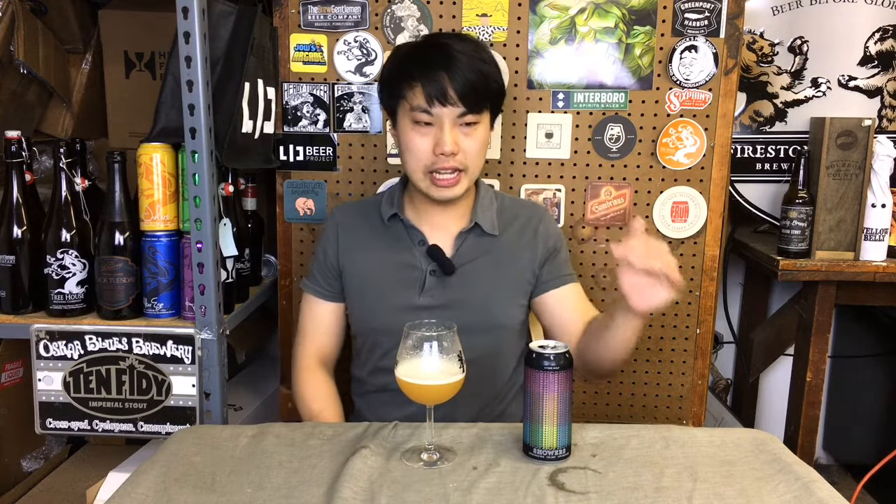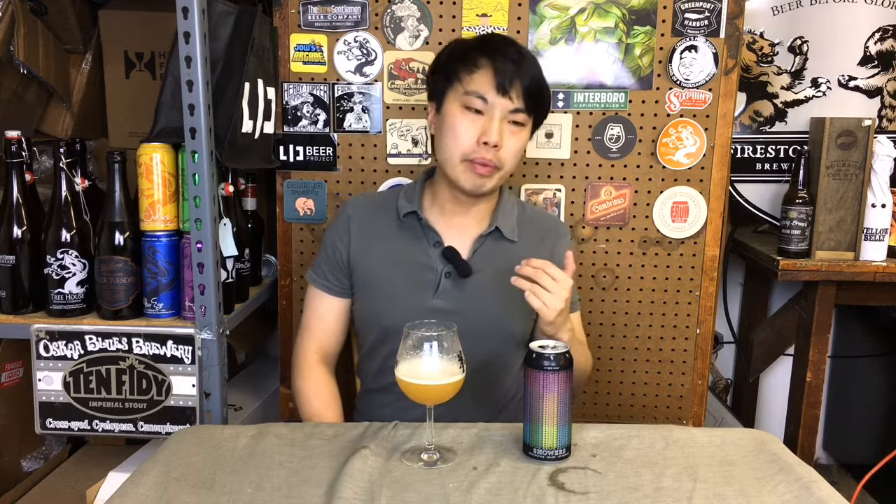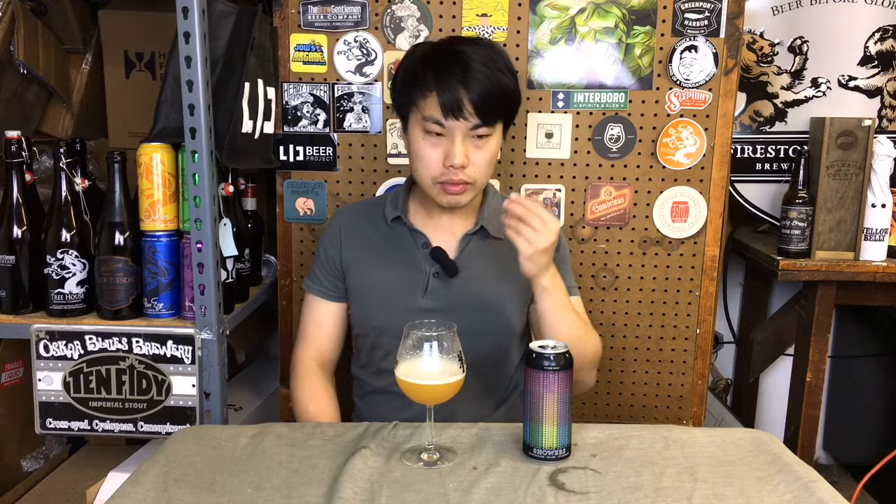Up front is tangerine, passion fruit. Not super drippingly sweet, but definitely still there. There's a little bit of biscuity malt in the middle supporting this beer.